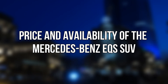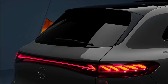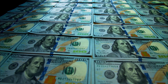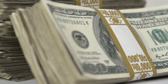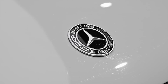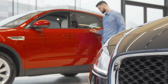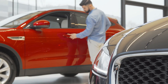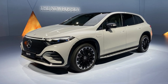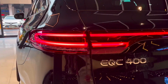Regarding price and availability — the Mercedes EQS SUV's price has not yet been officially announced, but it is estimated to be in the range of $110,000 to $130,000 in the United States. It's worth noting that the EQS sedan is priced at $102,310. The EQS SUV is expected to go on sale at some point this year, though no specific date has been set. It will be the first Mercedes-Benz electric SUV to arrive in the United States following the EQC's extended delay.